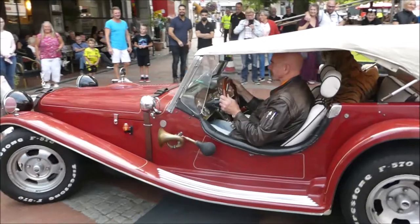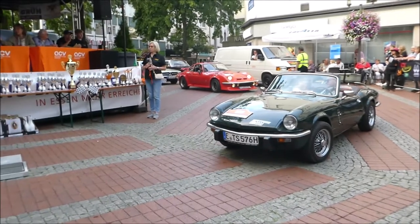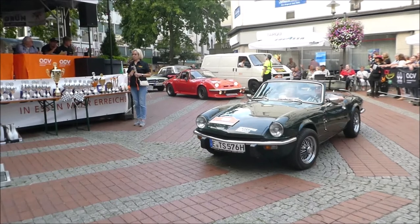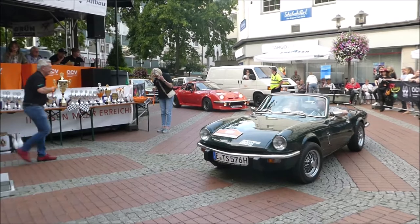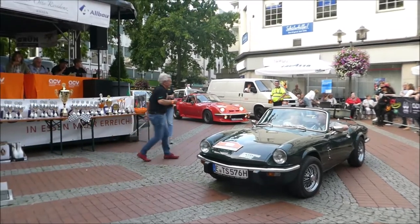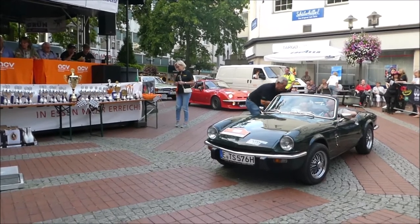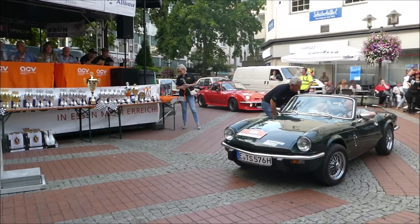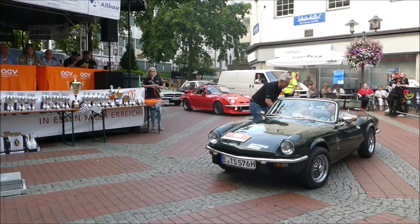Gute Damen und Herren, der Stadion Euro 40. Ein Triumph Spitfire MK4 1500 aus dem Jahr 1976, 69 PS bei 1474 Kubik. Egert Wiese aus dem Kamen. Der Triumph Spitfire ist ein in England hergestelltes Fahrzeug der Kategorie Roadster.